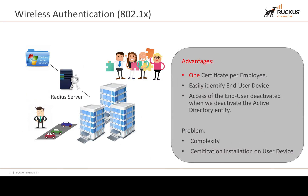Ruckus Unleashed also supports 802.1X authentication. Instead of username and password, a certificate is embedded on the device. We use Windows Active Directory or an equivalent LDAP server, a RADIUS server such as Windows NPS (Network Policy Server), and group policies to push certificates to devices. Access for an end user is deactivated when we deactivate their Active Directory entity — whether that's the computer or the user. While it can be complex and requires certificate installation on user devices, it's actually very simple to implement and is probably one of the most secure ways of authenticating users in the modern world.